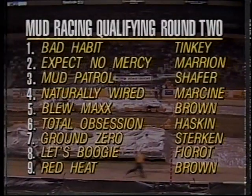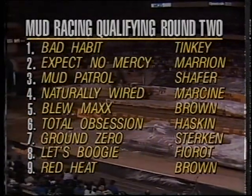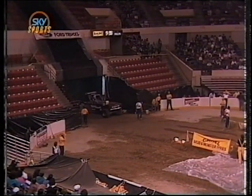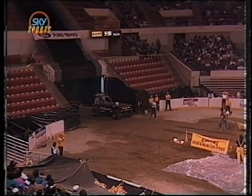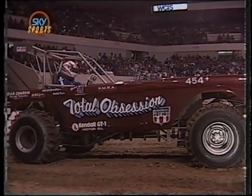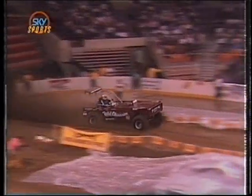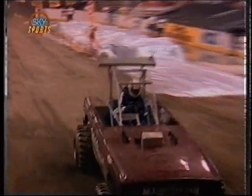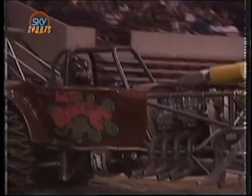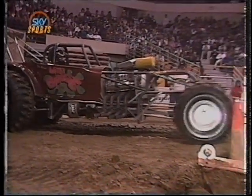We're back at the Centrum in Worcester, Massachusetts, continuing qualifying for the four-car Camel Shootout in Supermodified Mud Racing. The most incredible aspect of this event is that it is already the quickest field in history — it takes a run of 1.779 seconds just to qualify. The first machine up: a supercharged Chevrolet powerplant in a Ford Bronco body, the Total Obsession machine. Hard on the brakes — 2.01 seconds will not qualify. That brings up Tony Ferrodi out of Detroit, Michigan, in the supercharged Chevy T-Roadster called Let's Boogie.